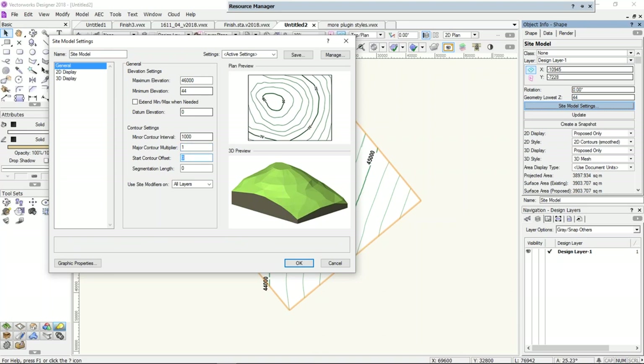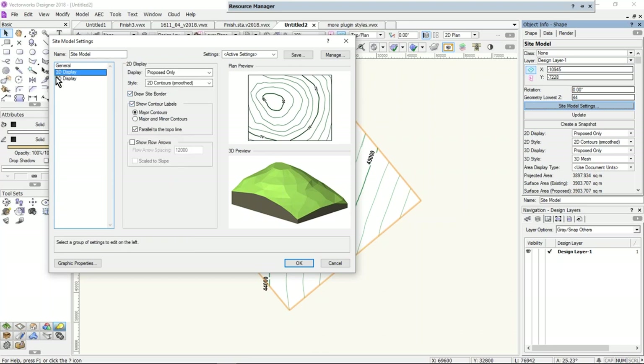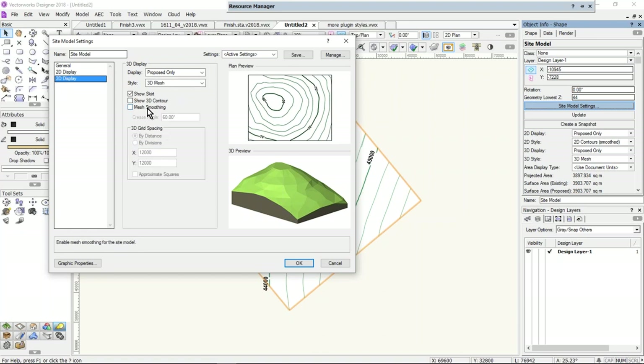You might notice the dialog box has changed. The maximum and minimum elevation haven't changed much. The 2D display still has the proposed-only and existing-colored options. What they've done is redesigned this dialog box to be much more like other larger dialog boxes — with a list down the left side and views on the right. In the 3D display, you have the ability to change the mesh smoothing just for the site model, show the skirt down the side, and show 3D contours.